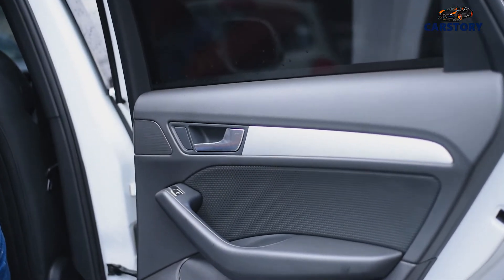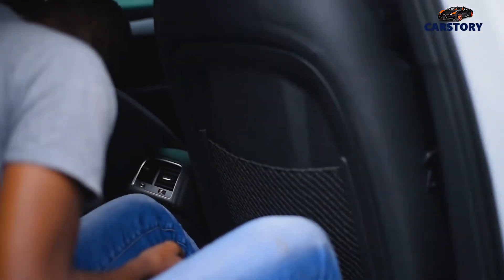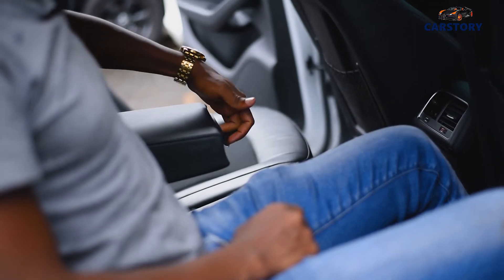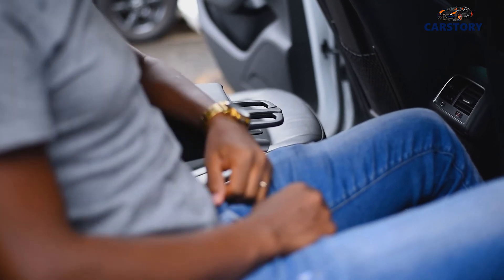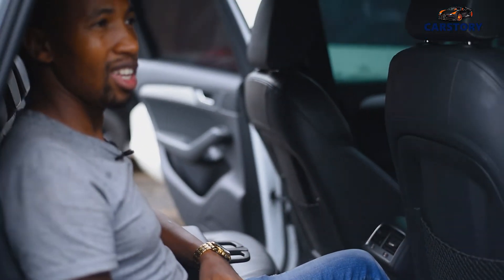Then you have this space here. Something I do not like about this car is this net storage area, because there are some things you cannot have here — but at the end of the day, it's okay. Then you have the back seat door handles and another storage area here. It is made as a cup holder, which also makes the car efficient for the passenger. You have also another space here for your cup holder, and you're also arm-rested as you cruise.